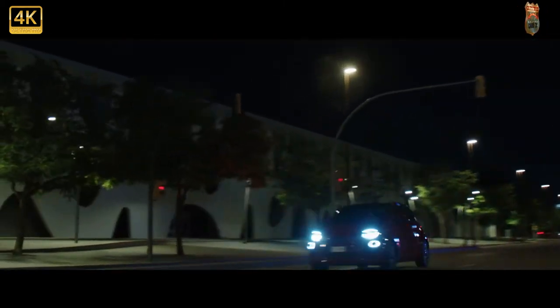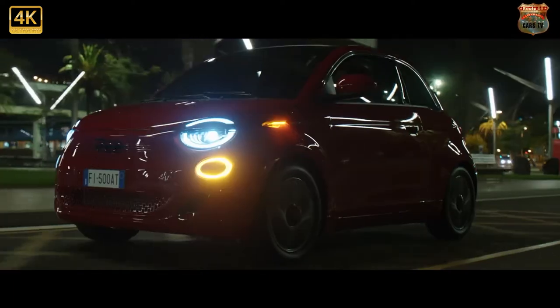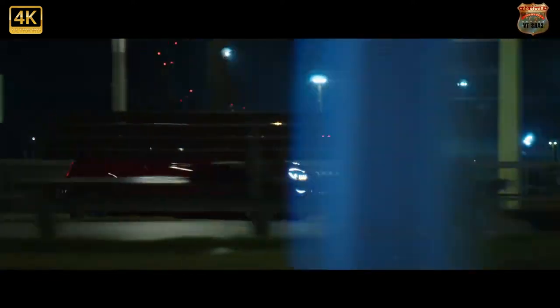In this respect, the Fiat 500C is quite similar to the Peugeot 108 Top, Citroën C1 Airscape and Toyota Aygo X-Wave — all diminutive city cars with fabric roofs.